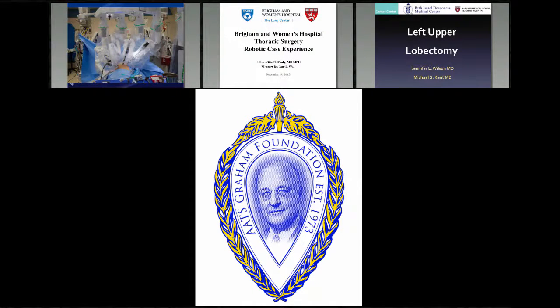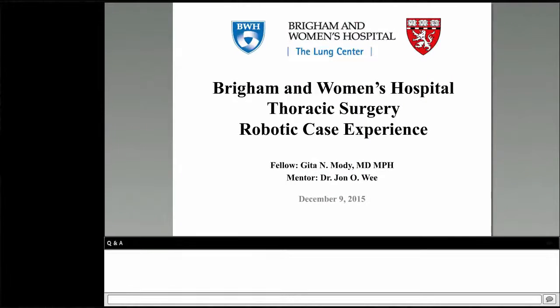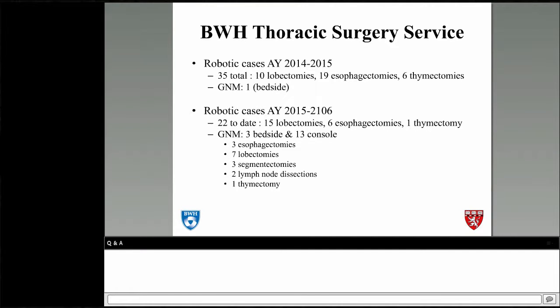The next presenter is Gita Moody from Brigham and Women's, showing a robotic Ivor Lewis esophagectomy. She thanks her mentor Dr. Wee, who is listening in. Last year, the thoracic service at Brigham did 35 total robotic cases; as a first-year fellow, she did one bedside case with very little robot experience. This academic year they're on a similar trajectory doing a few more cases — two surgeons doing them routinely — and she has completed 16 cases: three at bedside and 13 at the console, mostly lung resections.